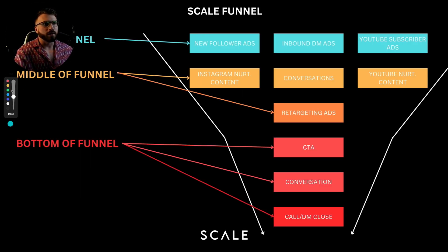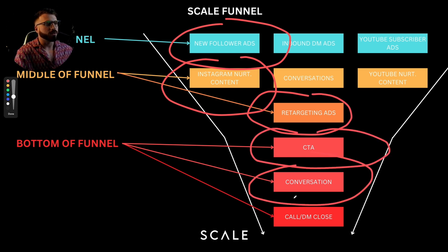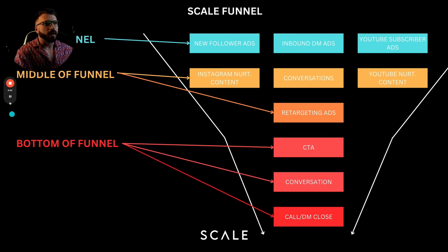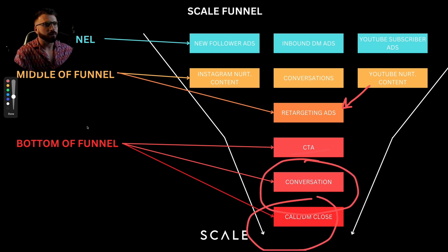Here's how it works. The Scale Growth Funnel is basically the IG growth funnel — we're going to run ads to get new followers. They engage with your Instagram content, get hit with retargeting ads and CTAs, have conversations, and eventually get on a sales call and close. Where we integrated another form of nurturing and made the funnel more profitable is on the YouTube subscriber ad side, where we run ads to get subscribers that watch our content, get hit with retargeting ads and CTAs, have conversations, and then get on calls with us.